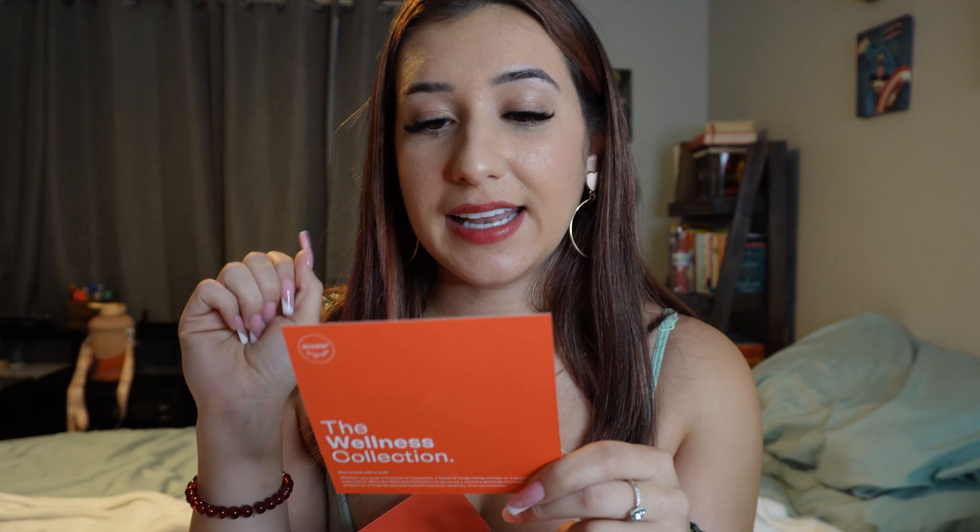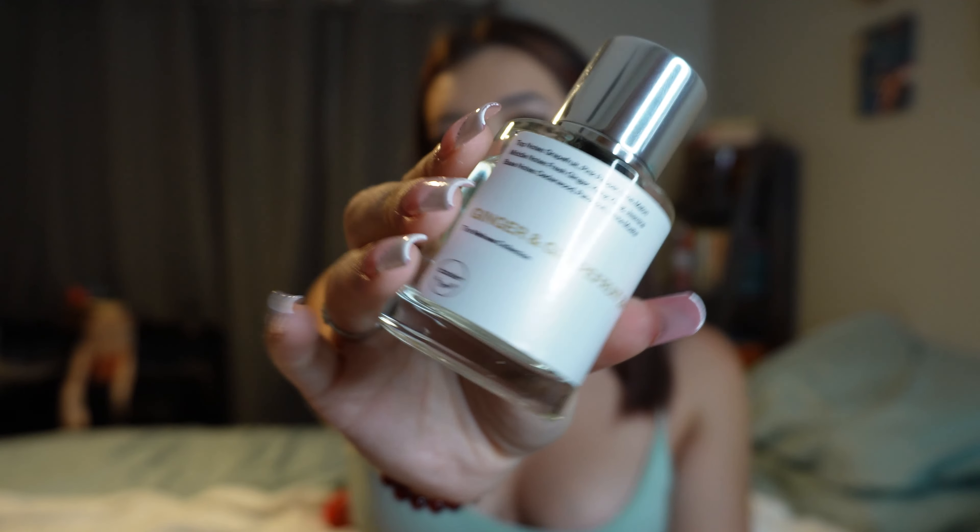'Lively, effervescent ginger blends naturally with zesty grapefruit, supported by fiery pink pepper and refreshing lime to bring you pure joy with every sniff. Ginger and grapefruit are both known for their energizing and invigorating properties' — so you spray a little bit of this on and it's going to give you energy! Oh my god, I just sprayed that and it went all over my camera. This is going to be the winner — this is definitely going to get a 9 out of 10. It's subtle, soft, just the way I like it, and it smells freaking delicious.